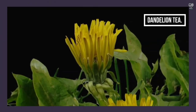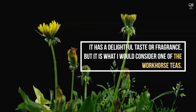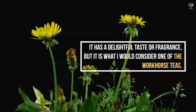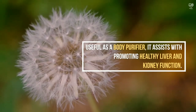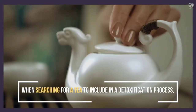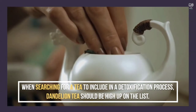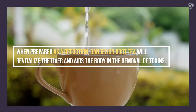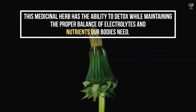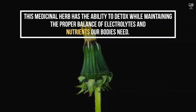Dandelion Tea — it has a delightful taste and fragrance, and is what I would consider one of the workhorse teas. Useful as a body purifier, it assists with promoting healthy liver and kidney function. When searching for a tea to include in a detoxification process, dandelion tea should be high up on the list. When prepared as a decoction, dandelion root tea will revitalize the liver and aid the body in the removal of toxins, while maintaining the proper balance of electrolytes and nutrients our bodies need.